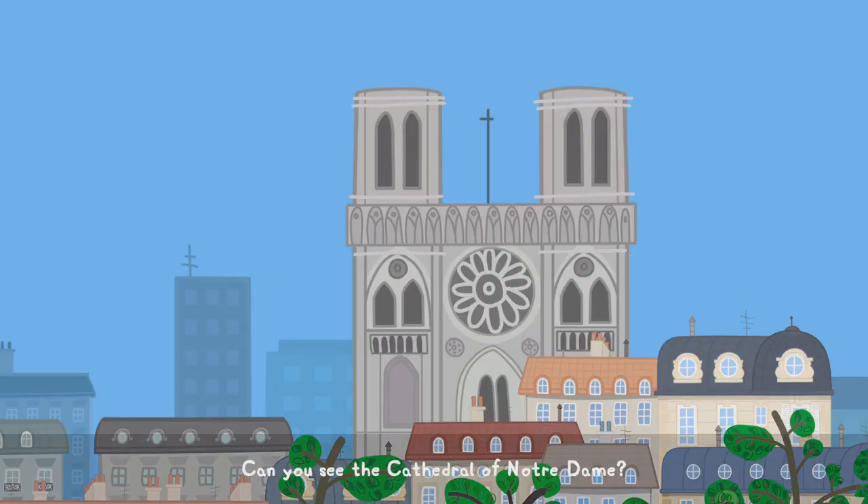Can you see the cathedral of Notre Dame? It has two big towers. That building has two big towers. I see it! Well done. The window looks like a flower. You're right, it does.